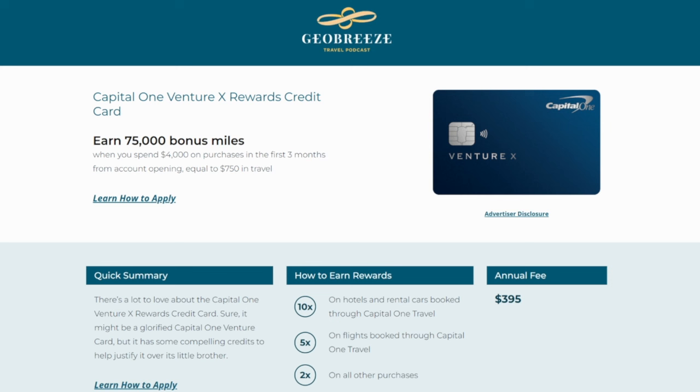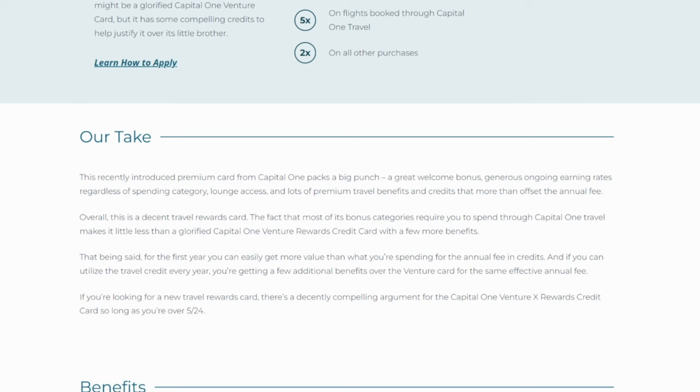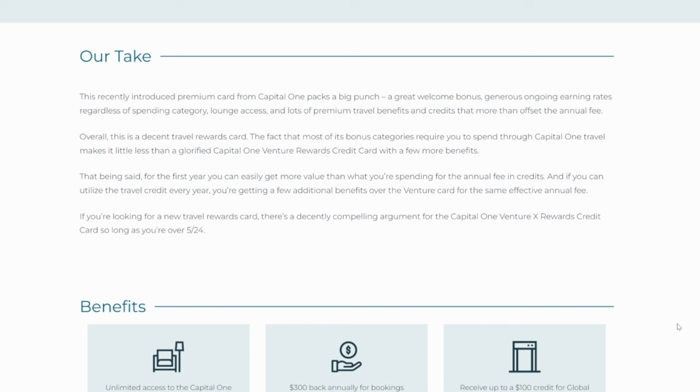Now let's say you have something with a higher annual fee, like the Venture X card. This one has a $395 annual fee, but it has different perks to offset that. For example, you have a $300 credit you can use through the Capital One portal — I tend to book boutique hotels there. You also get 10,000 anniversary points every year, which you can use for well more than $100 worth of travel once you transfer to different travel partners, and you also get lounge access. As long as you're able to use that $300 credit and eventually use those 10,000 points per year, the Venture X card is good to keep year over year because the portal credit plus anniversary points already offsets the annual fee, not even taking into account TSA PreCheck credits or lounge access.